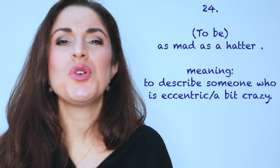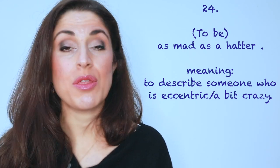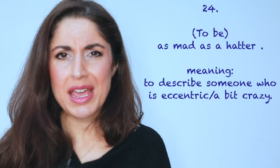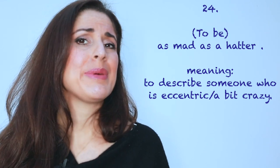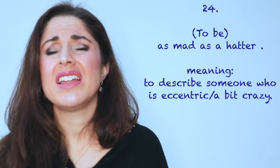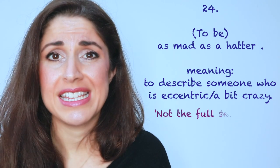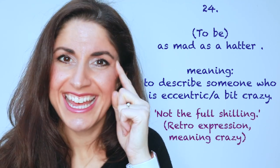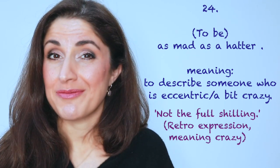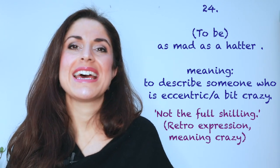Number twenty-four: as mad as a hatter. Now, I thought this came from the Mad Hatter in Alice in Wonderland, but in fact it's describing a hatter — someone that used to make hats back in London — and for some reason they were considered mad. Anyway, as mad as a hatter means someone is really crazy, and 'not quite the full shilling' — that's a nice retro expression meaning basically they're crazy.